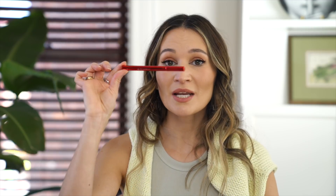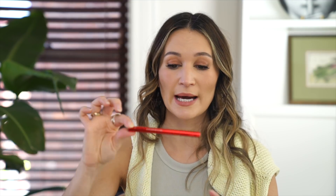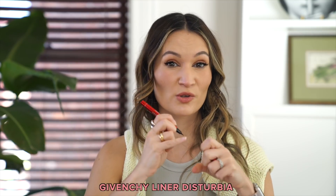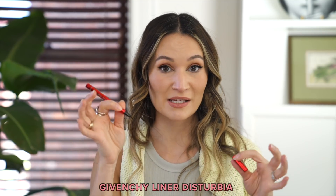Then I used up this little Givenchy liquid liner. This was so good — the felt tip was amazing, really stiff but also really fine, one of the best felt tips I've ever encountered in an eyeliner. But it dried out so quickly, within a month. For that reason I cannot recommend it because Givenchy beauty products are quite expensive and I just expect it to last a little bit longer.